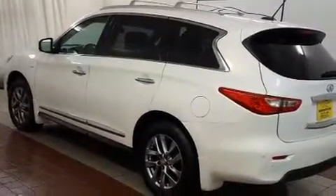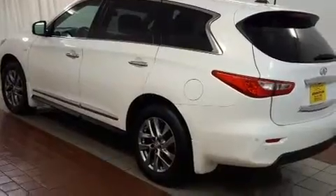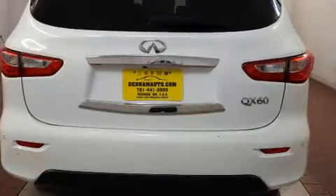Here's a great deal on a 2014 Infiniti QX60. It features all-wheel drive versatility, an automatic transmission, and a 3.5-liter six-cylinder engine.